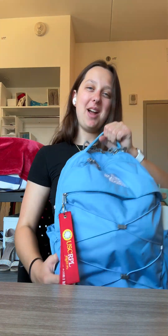Hey everyone, my name is Zoe and I'm a sophomore studying astronautical engineering, and I'm here today to show you all what's in my backpack.